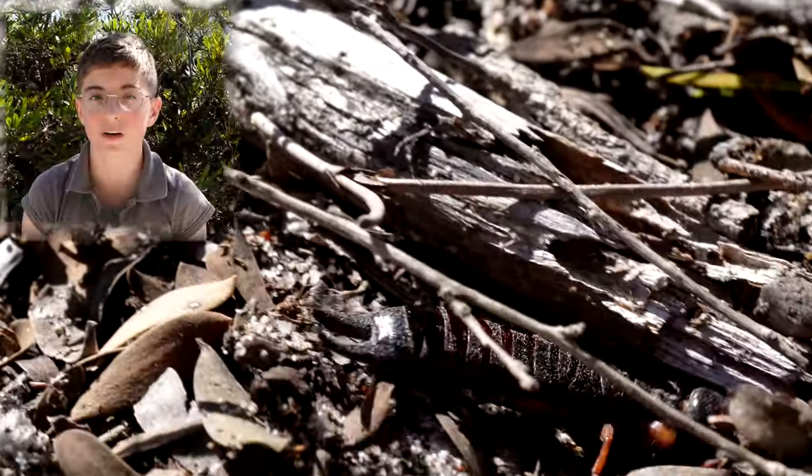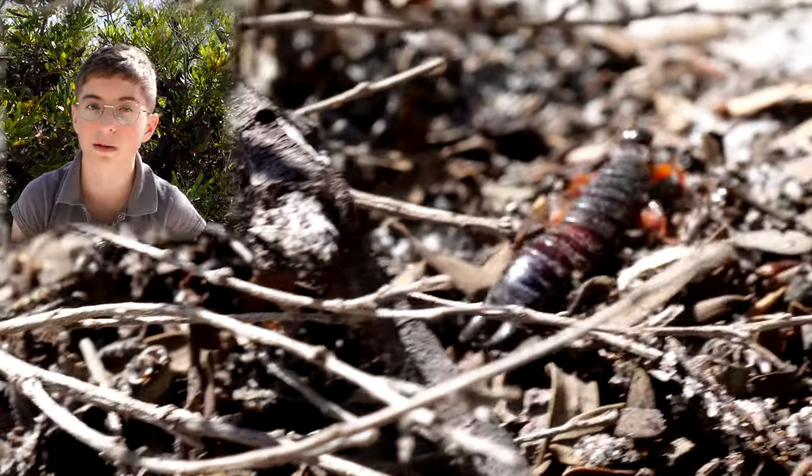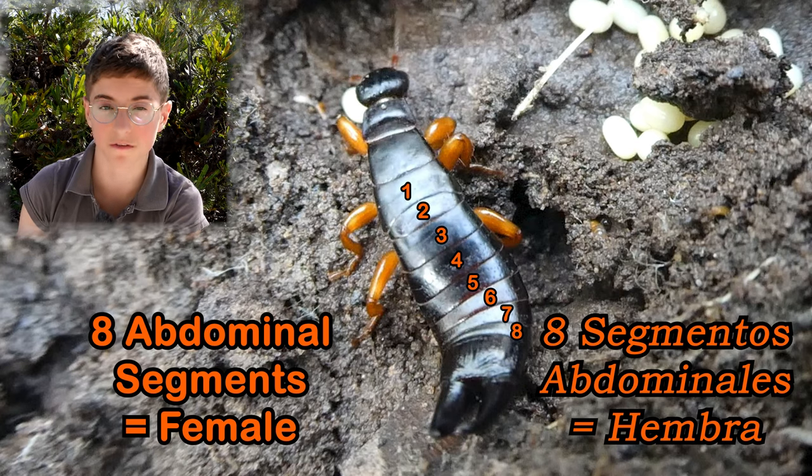Another way you can tell if your earwig is female or male is by examining its abdominal segments. If it has ten, it's a male, and if it has eight abdominal segments, it's a female.